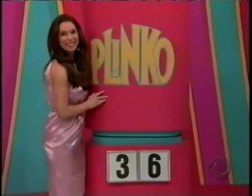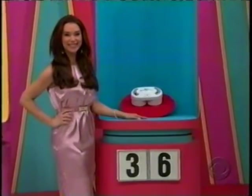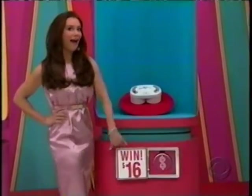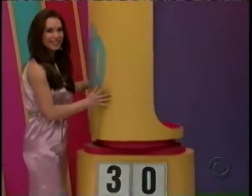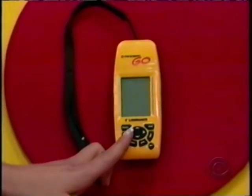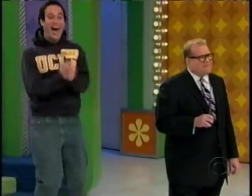Third item: making homemade ice cream is a breeze with this double-flavored ice cream maker. Not $36 — the real price starts with a three or ends with a six. Brock says it ends with a six — yes! Item four: this easy-to-use handheld GPS features a built-in 16 megabyte background map. Not $30 — the real price starts with a three or ends with a zero. Brock says it ends with a zero — there's your fifth Plinko chip!